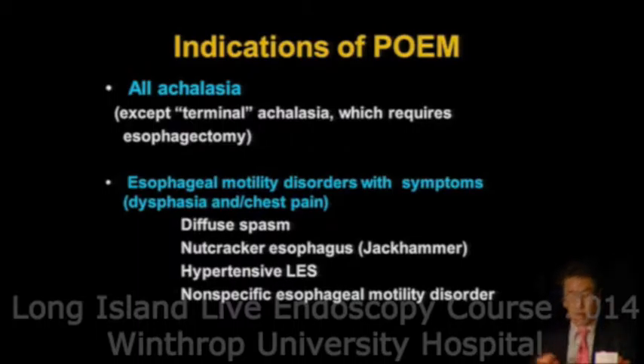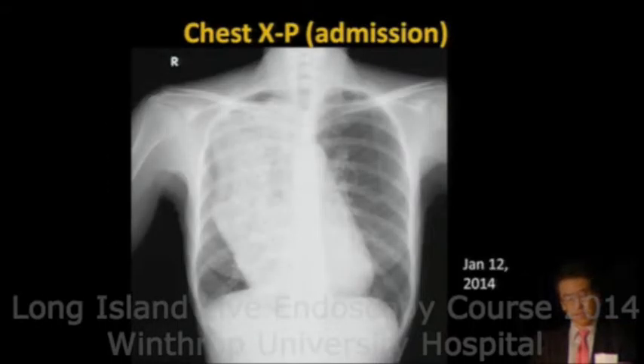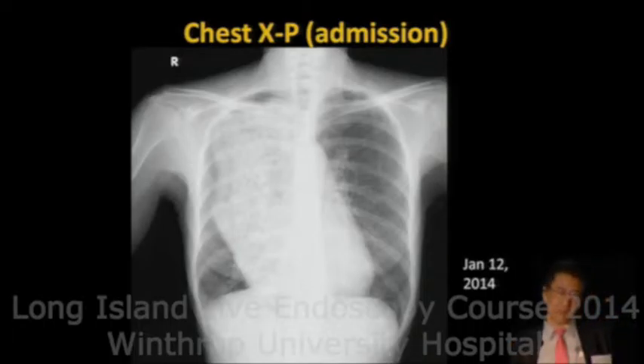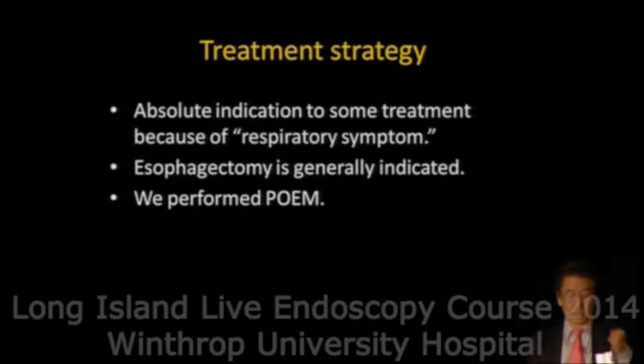The indication is now all achalasia cases, including other esophageal motility disorders such as diffuse spasm, nutcracker esophagus, and hypertensive LES. At the time of 500 cases, the youngest patient was 3 years old. The most dilated esophagus — previously this kind of patient would receive esophagectomy for disease control, but now we can perform POEM even for these cases.